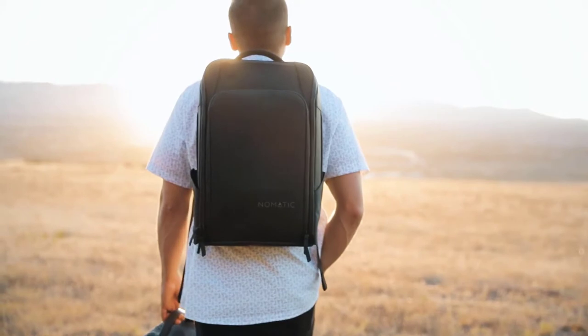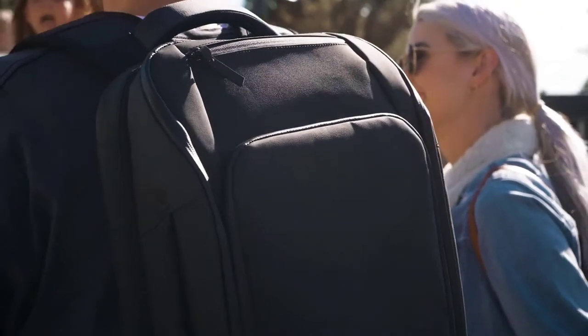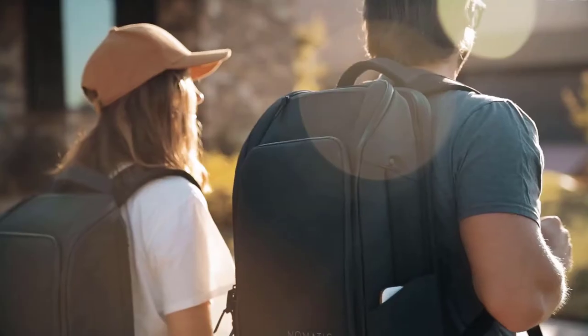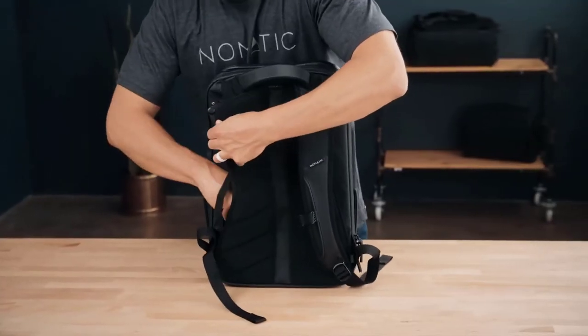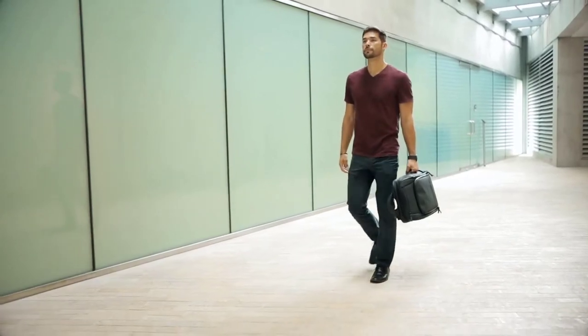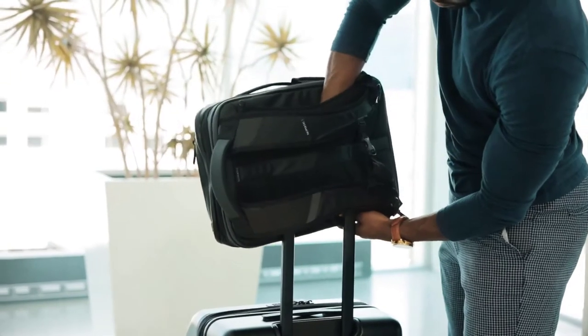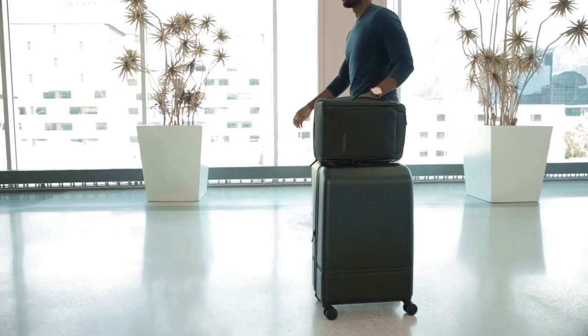The exterior of this pack is made with strong, water-resistant YKK zippers and tarpaulin material that will last forever. The patent-pending strap design allows you to switch between briefcase and backpack — simply tuck the straps behind the back panel and snap them down to carry like a briefcase when you need to look more professional, or pop the straps out to carry like a backpack when you are on the move.